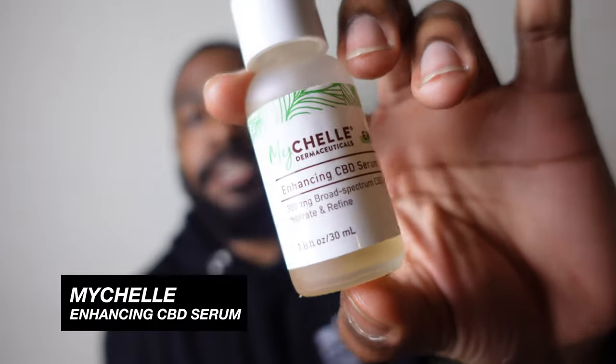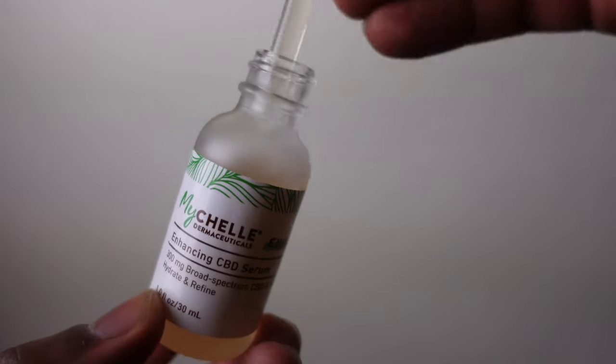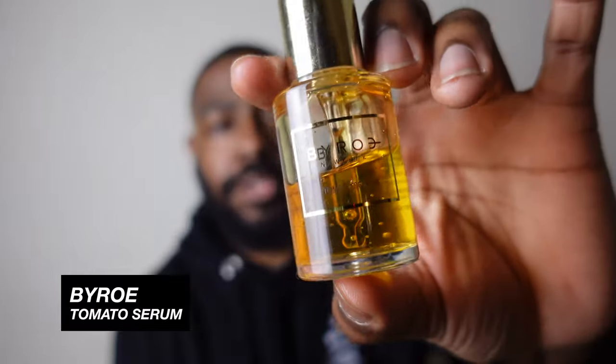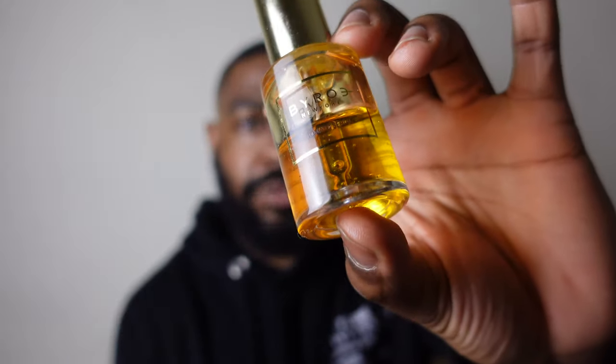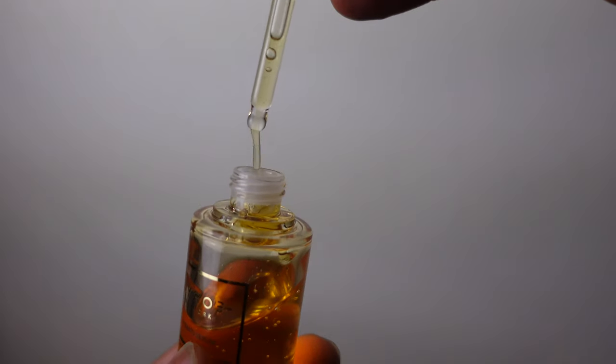Step number three: you gotta have a serum. The first one is by Myshell — it's a CBD serum. I've been getting on the CBD wave recently, experimenting with CBD rubs, tinctures, and more. The second serum I'm a massive fan of — I just got put onto it about three weeks ago and instantly fell in love. It's by Byroe New York and it's a tomato serum. All of Byroe's products are based on salad ingredients. The beautiful color and the way it applies to the skin — I'm a big fan.